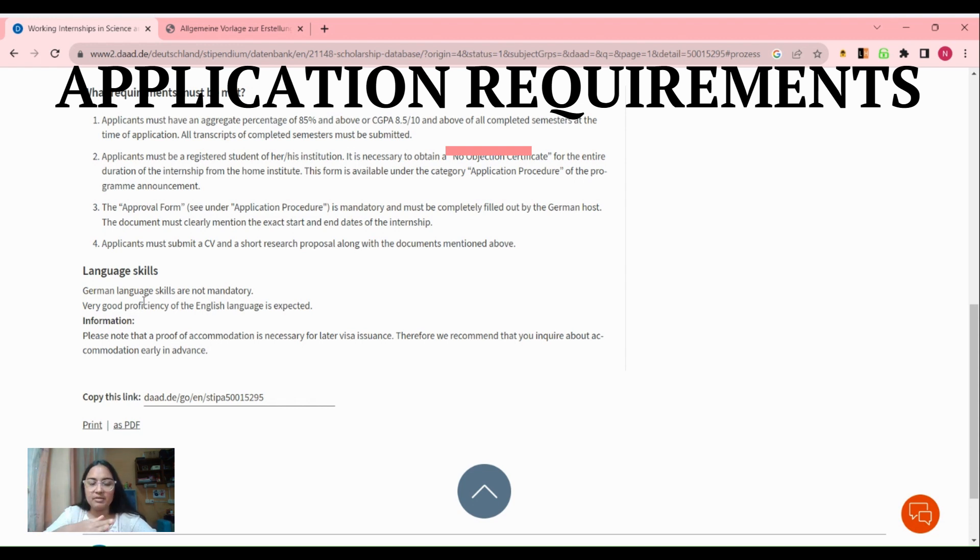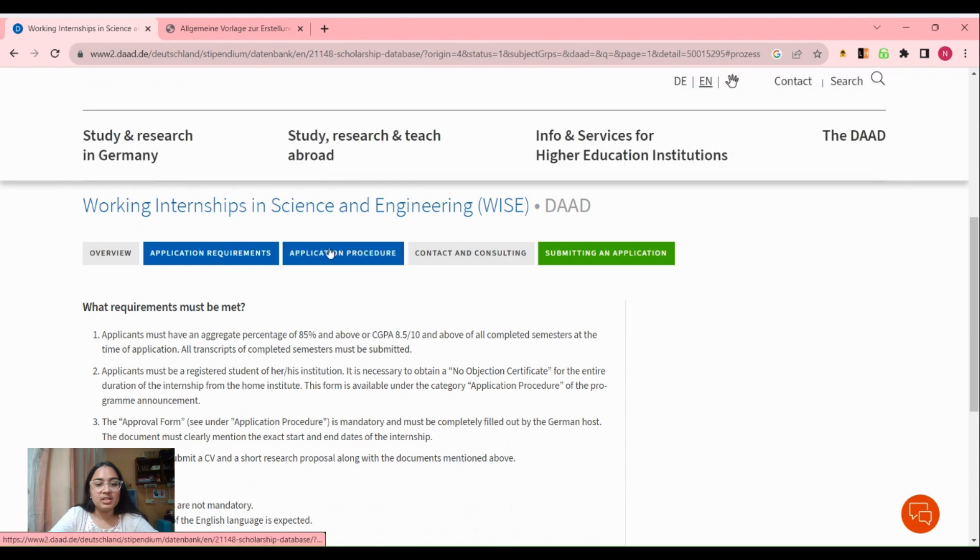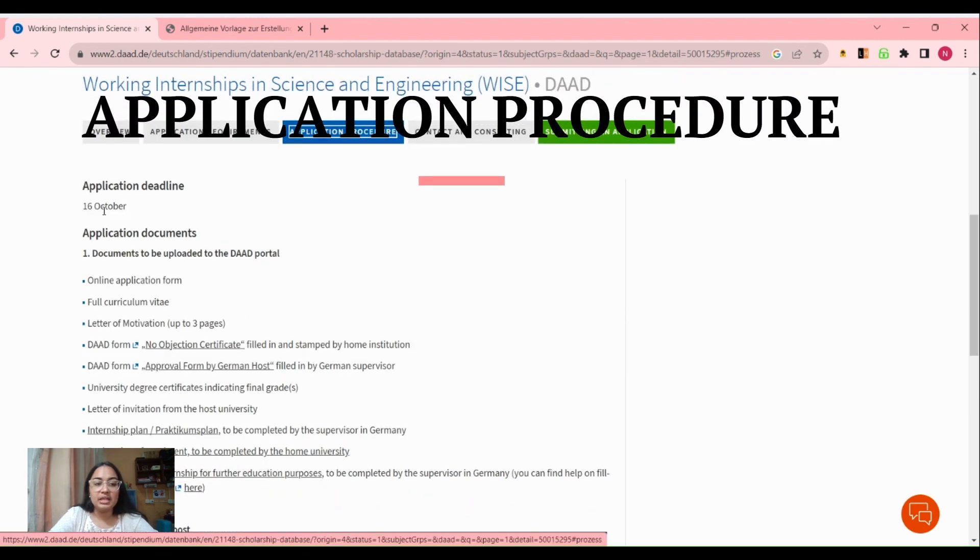If you do not know German, that is completely fine — it is not mandatory, but it is recommended that if you get selected you learn a few words of German so you can converse with local people comfortably. Your English must be really good because you'll be communicating in English with your professors and others there.